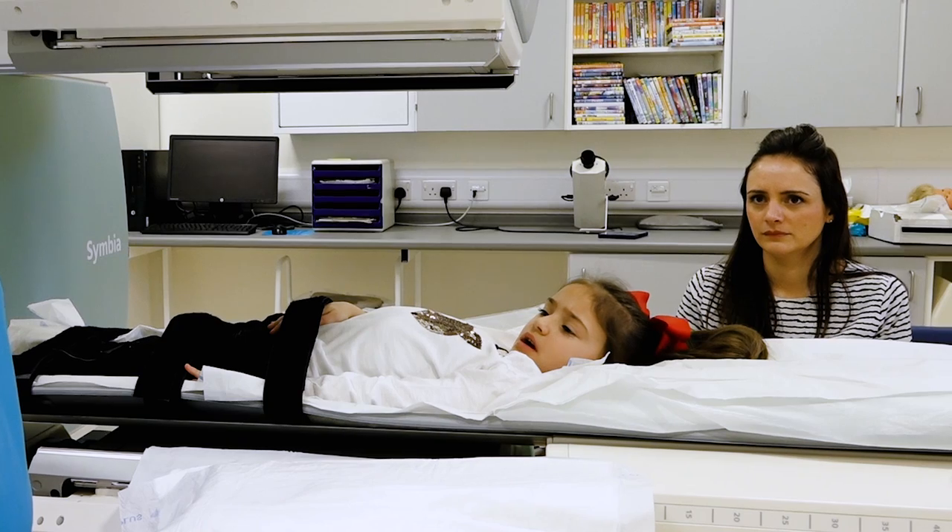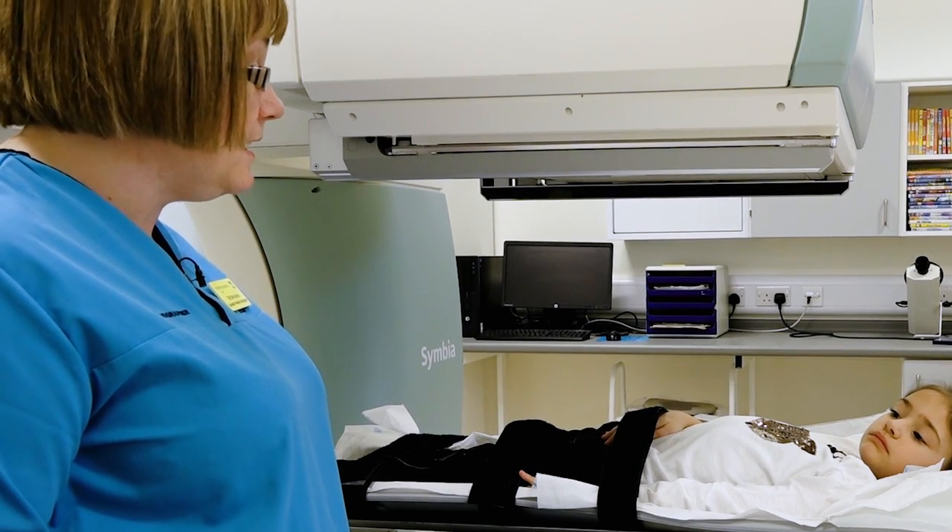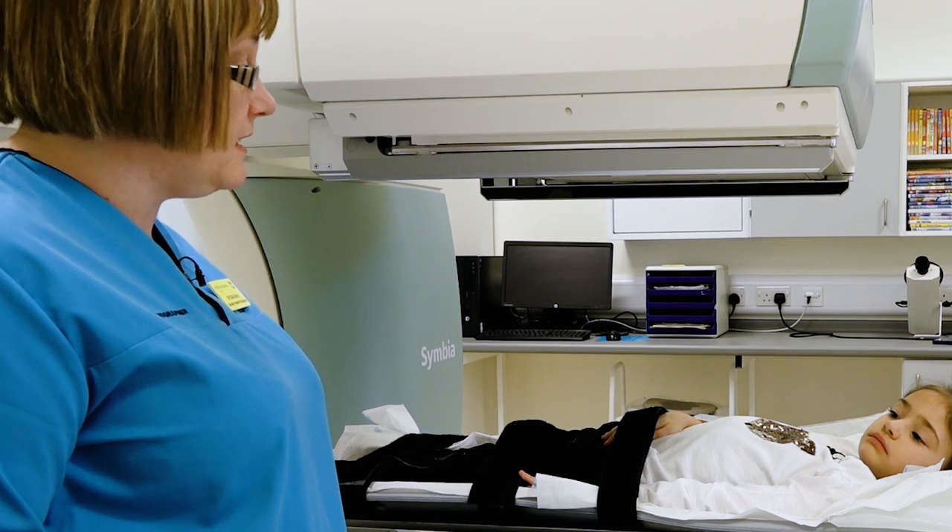Is the scan going to hurt? No, the scan doesn't hurt at all. All you have to do is lie there very very still for 20 minutes and watch your DVD, and nothing touches you at all.